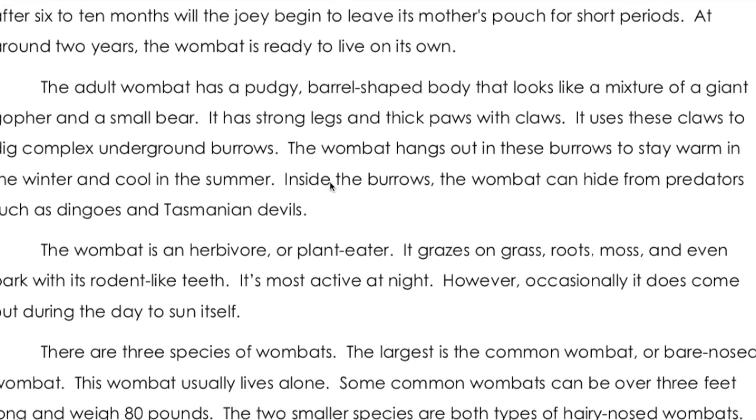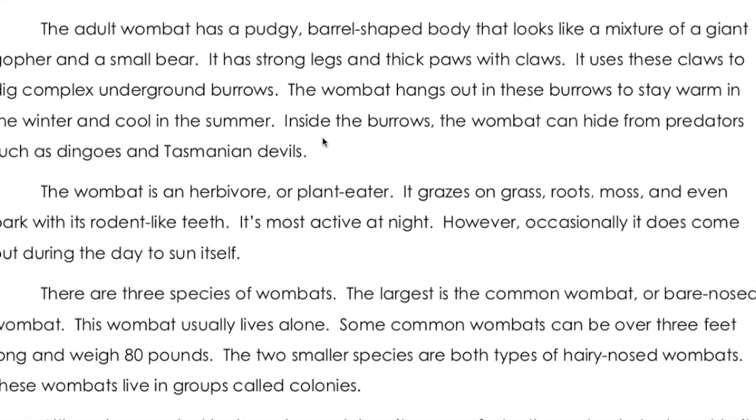The adult wombat has a pudgy, barrel-shaped body that looks like a mixture of a giant gopher and a small bear. It has strong legs and thick paws with claws. It uses these claws to dig complex underground burrows. The wombat hangs out in these burrows to stay warm in the winter and cool in the summer. Inside the burrows, the wombat can hide from predators such as dingoes and Tasmanian devils.